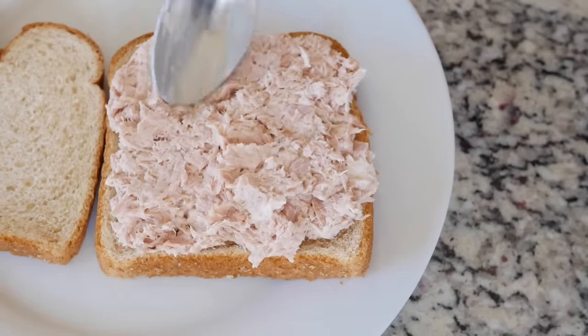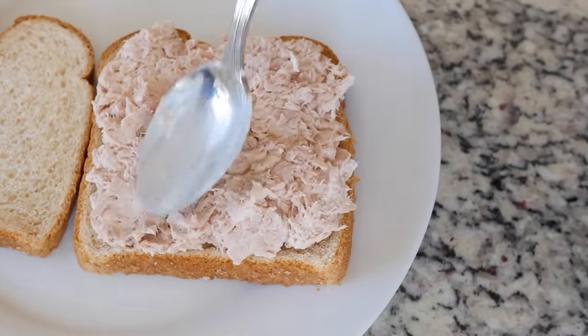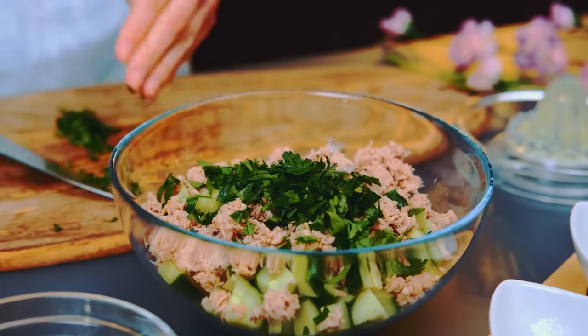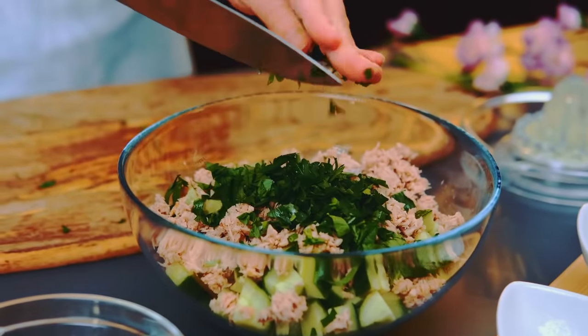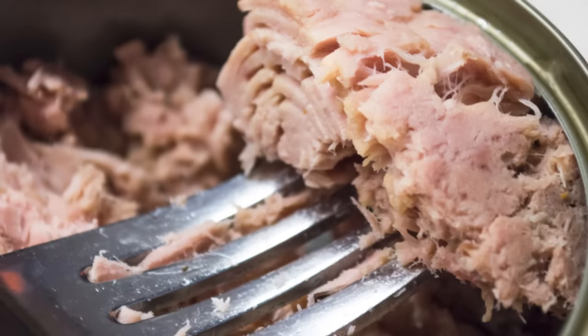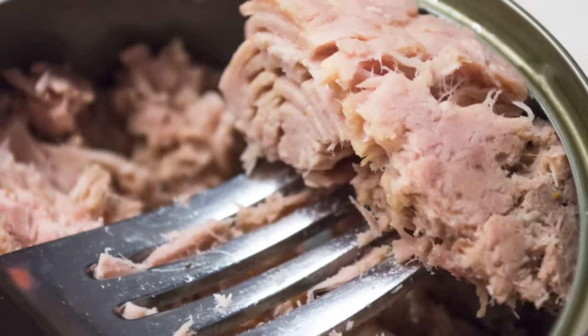Tuna also boasts over twice the selenium and just over twice the niacin of canned salmon, the former of which is beneficial for thyroid, metabolic, and cognitive function, and the latter of which is known for improving blood fat levels, reducing blood pressure, and even improving skin health.